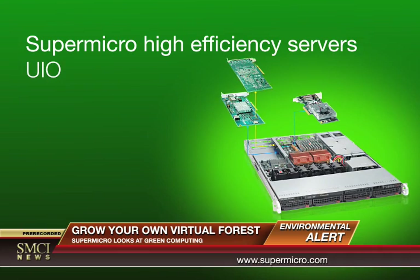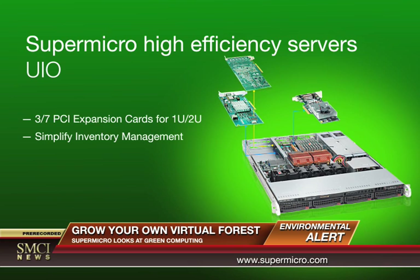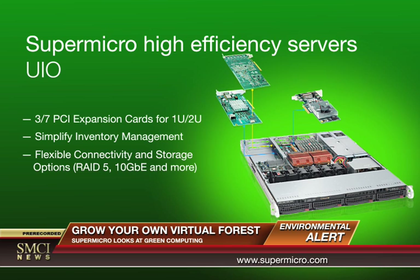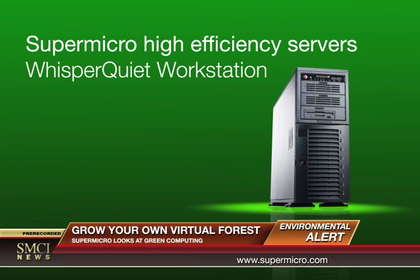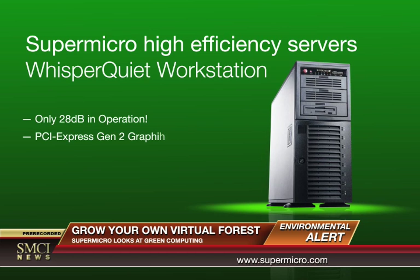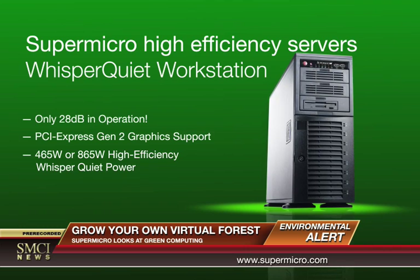Supermicro's UIO platform provides the flexibility to optimize your motherboard configuration, which can reduce power usage. The whisper quiet workstation reduces noise pollution with one of the lowest decibel levels on the market today.